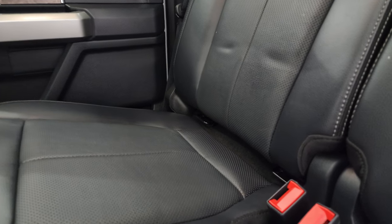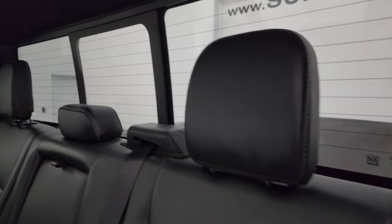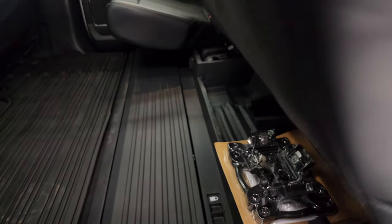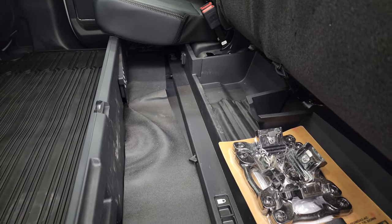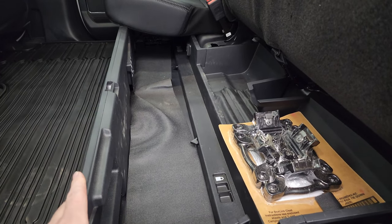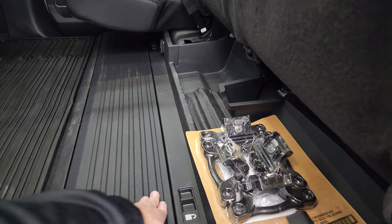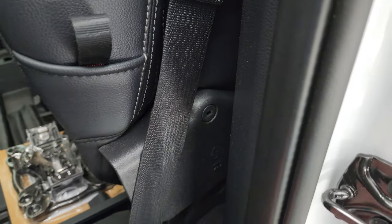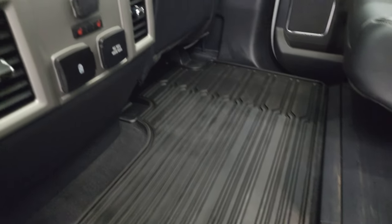The back seats are in excellent condition — leather seats, latch child safety system, power sliding rear window with built-in rear defrost, no rips or tears in those seats. They do fold up and you get a collapsible floor back there that you can lock into place. One thing I just learned on these Super Duties is you can actually lock these seats up or down with the ignition key. There's also an all-weather floor mat back here.